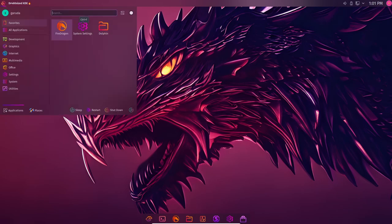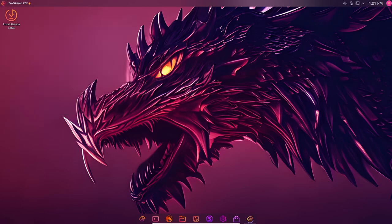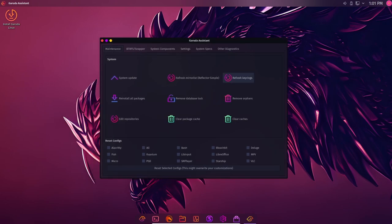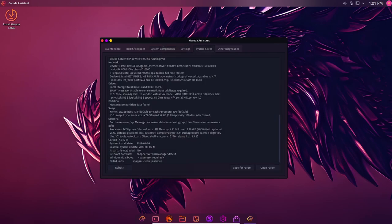Garuda Assistant provides an easy-to-use graphical interface that allows users to configure their system settings, update their system, manage their drivers, and install new software applications. The tool is designed to make it easy for users to manage their system without having to use the command line.